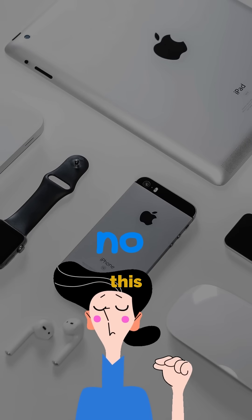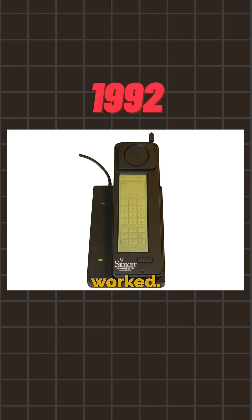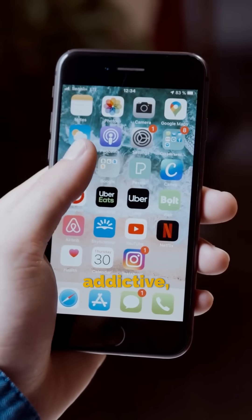And get this — it wasn't Apple that came up with this. Way back in 1992, there was a thing called the IBM Simon, the first ever smartphone with a touchscreen. Ugly by today's standards, but it proved the idea worked. Then the iPhone just made it smooth, addictive, perfect.